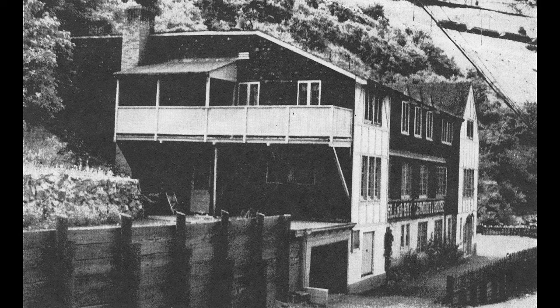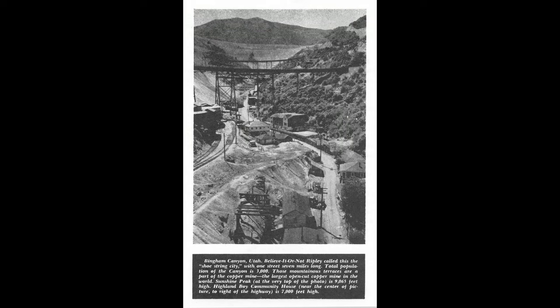Here's a close-up of that community house. It was a landmark in Highland Boy for many years, serving as a worship and recreation center for all.